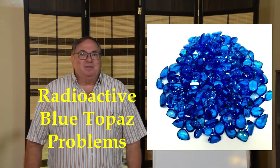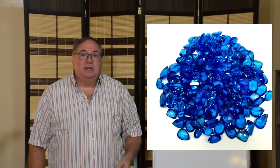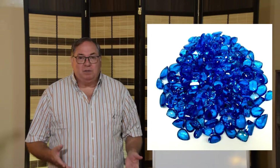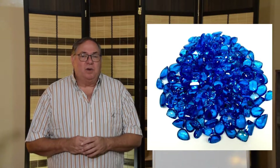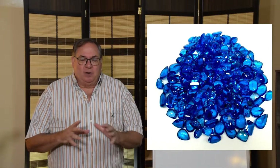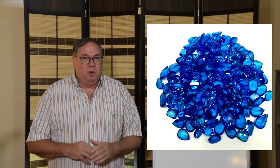When I was a manager of radioactive material licensing for the state of Texas, one of the subjects I studied was radioactive gemstones. What some people may not be aware of is that certain colored gemstones are irradiated with either electron beams or in a nuclear reactor in order to change their color, and then they're usually heat treated to finish the color. That's not all colored gemstones — just certain ones.